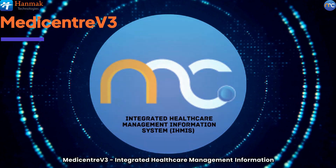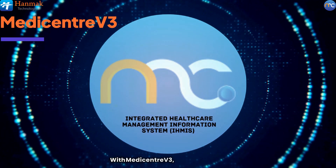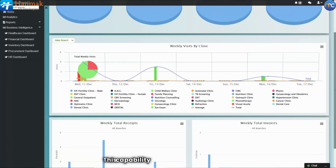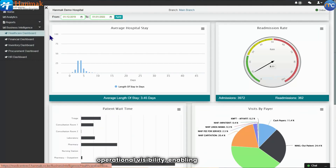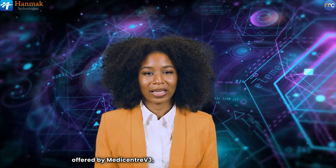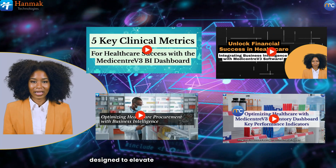Are you looking for a tool to help you achieve these goals? MediCenter V3 integrated healthcare management information system offers a comprehensive solution tailored to your business intelligence needs. With MediCenter V3, you can access real-time insights into critical healthcare key performance indicators, including those related to patient care, human resources, inventory management, procurement, and financial performance. This capability empowers you with high operational visibility, enabling you to make informed decisions and enhance overall efficiency in your healthcare organization. To learn more about the specific dashboards and metrics offered by MediCenter V3, continue and watch the following videos, where we dive deeper into these powerful tools designed to elevate your healthcare operations.